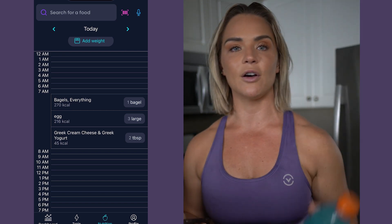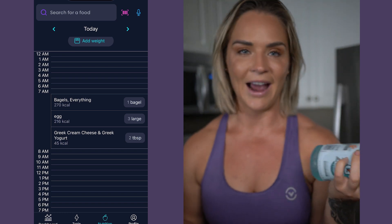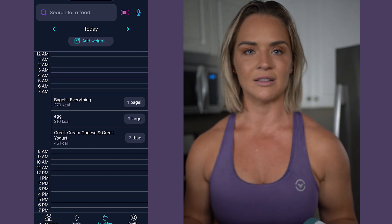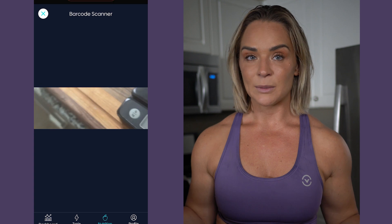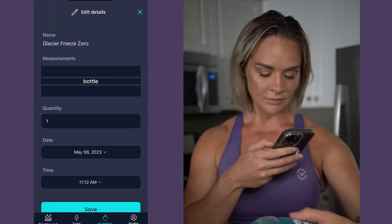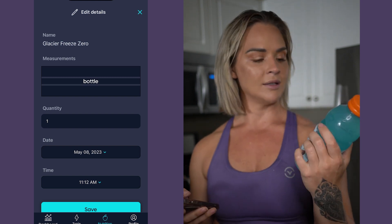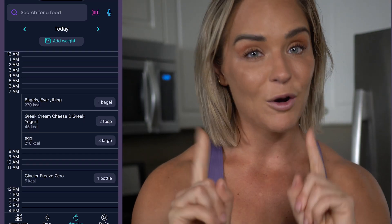I'm also about to go to the gym, and usually I bring a Gatorade Zero with me — it's zero calories so I don't add it into the app. But just for demonstration purposes, I'll show you that it is possible to log it if you want to. So I've added my zero-calorie Gatorade and we're good to go. Now heading to the gym — thank you for watching and I hope you enjoy the app!